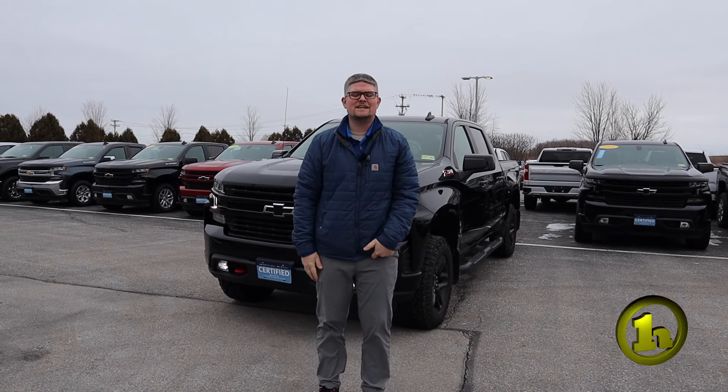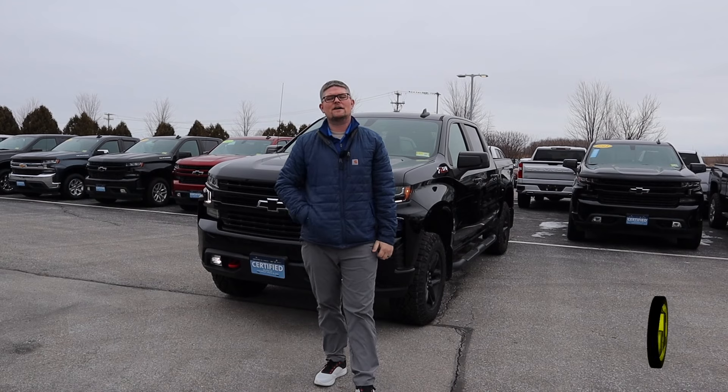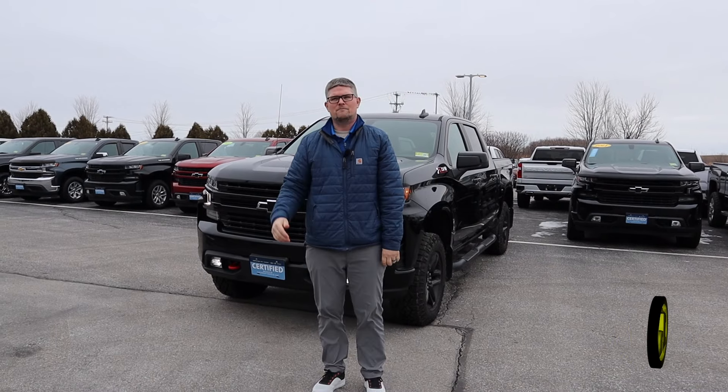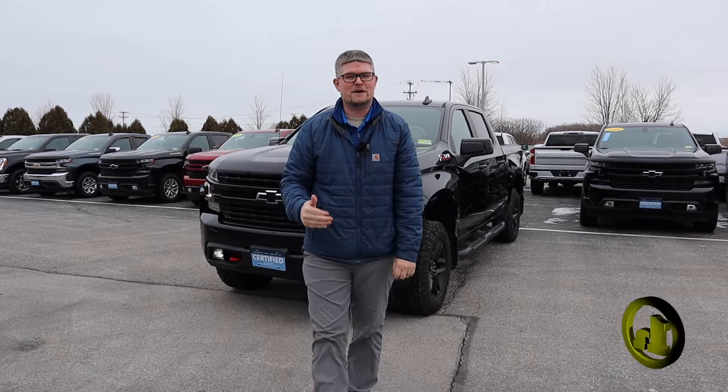I know you have a 2016 Elevation GMC — certainly looking to give you top dollar on that. You did send me that trade breakdown and I'm sure we're going to be somewhere in that range. So I just want to show you the LT Trail Boss that we have here that I think would fit your bill really good.